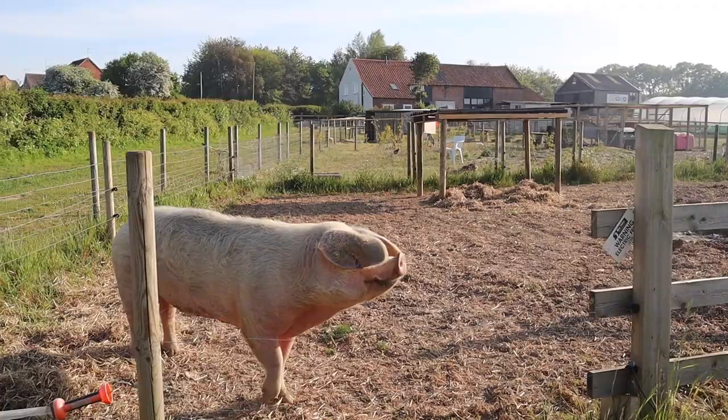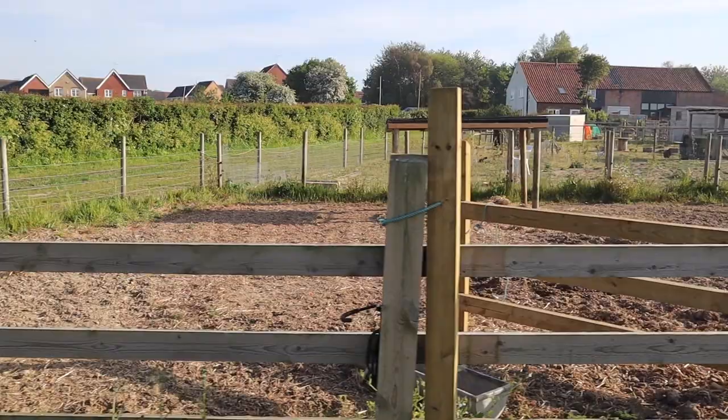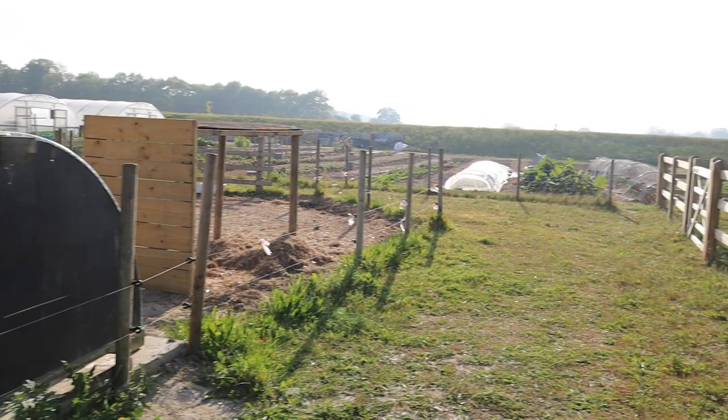What a great way to start the third part of our tour by being led around by Flora. Always curious when people are around. So this is Flora's pen. We've got two halves to it — the idea is that one half gets a chance to recover while she's living on the other half.